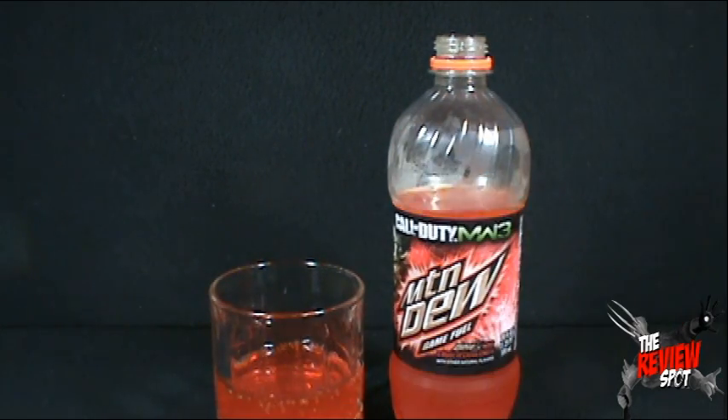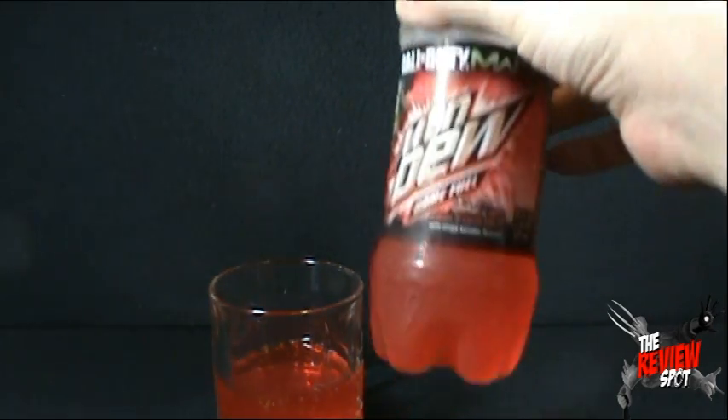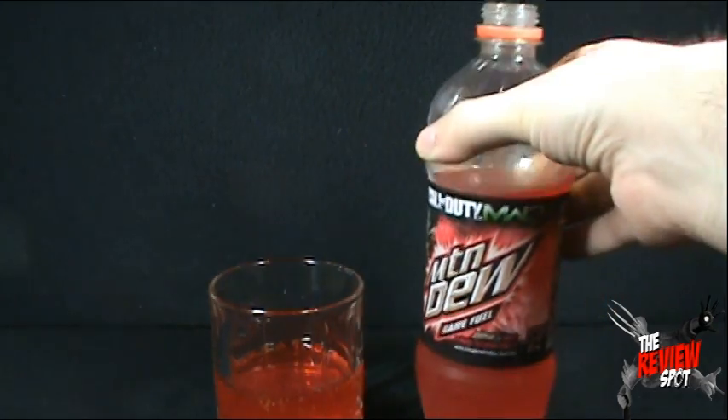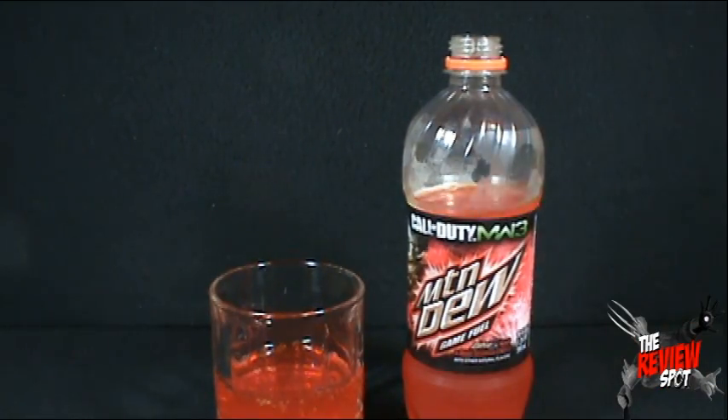Spot kind of leans towards this one. Today's Random Spot, we were having a look at the Mountain Dew Game Fuel with a blast of citrus cherry. I didn't realize it existed, but it somehow makes for a very delicious drink. Thanks for watching, guys, and I will see you guys next time.